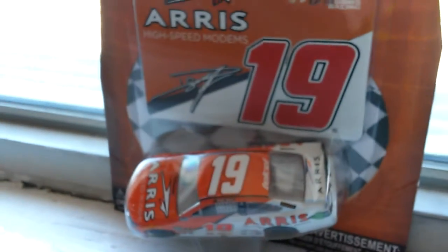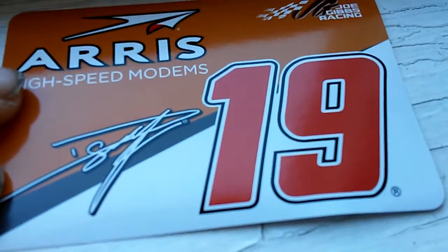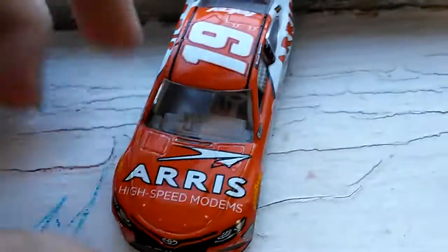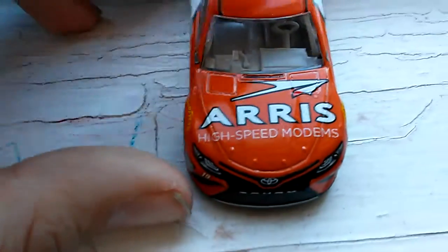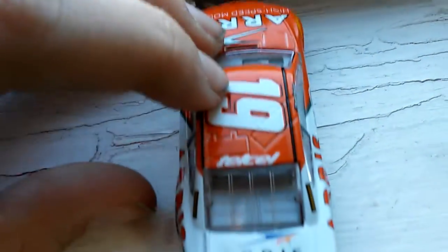Let's get into the Daniel Suarez car, boxing off camera. So we got the Daniel Suarez car. Actually a sticker. We got Ares High Speed Monuments, Daniel Suarez 19, Joe Gibbs Racing. It's a sticker, as you can see, but the McMurray was a magnet. We got 19, Toyota Camry, Joe Gibbs Racing. Ares High Speed Monuments, 19, TELSO.